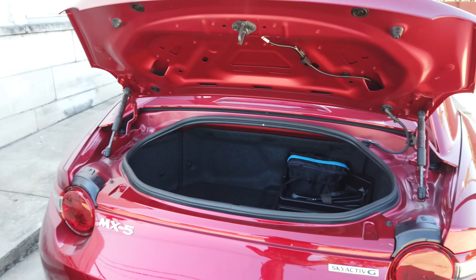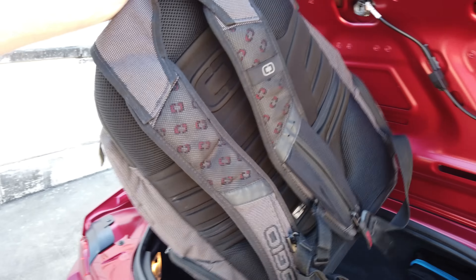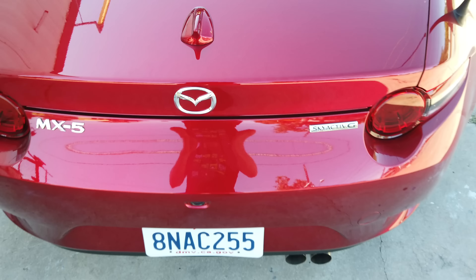In terms of cargo space, in back we've got 4.5 cubic feet of space, which doesn't sound like a lot — and it isn't — but it's enough. If you have yourself and somebody else and a couple of bags on a weekend, it'll do the job just fine.